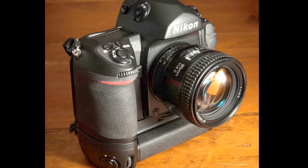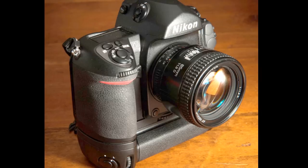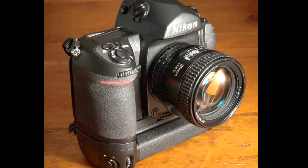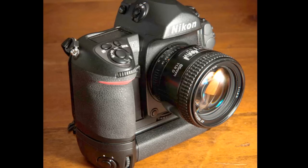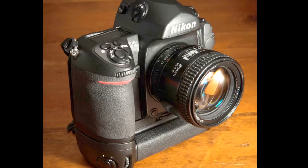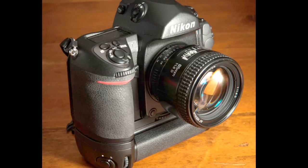For the F6, you can get the MB10 vertical grip. It's a very solid grip — once it attaches, the camera feels like one solid piece. One nice thing about the vertical grip is it can use standard AA batteries or EN-EL4 rechargeable batteries, which were used in various Nikon cameras including the D3 series. So it's a pretty common Nikon battery.